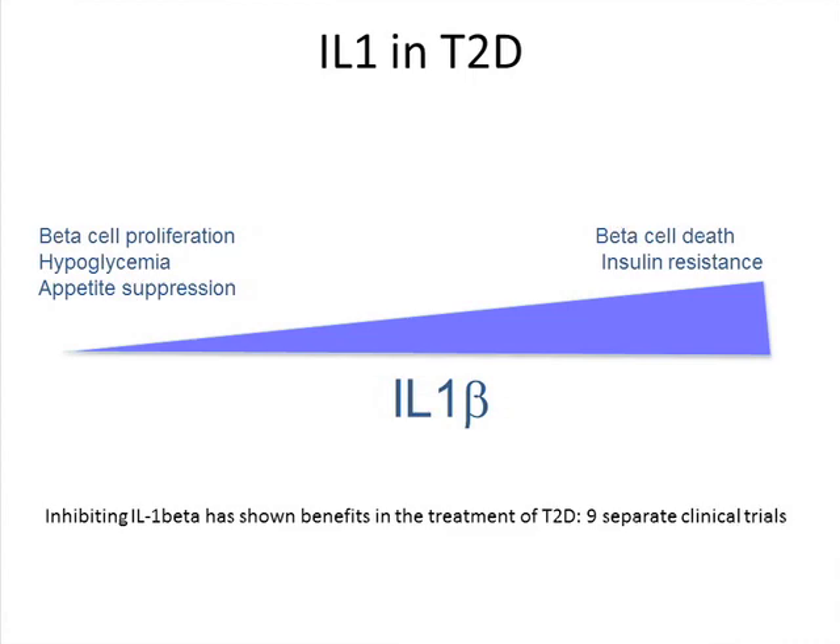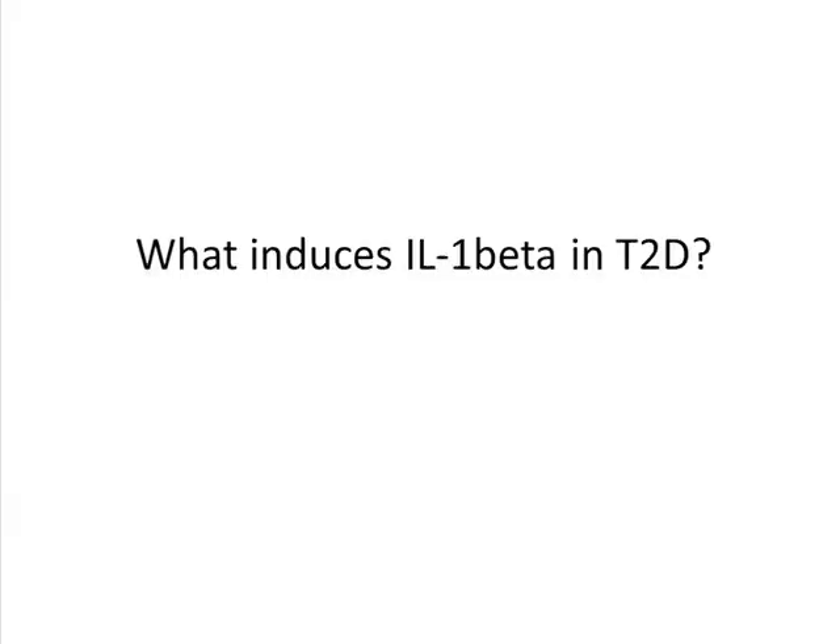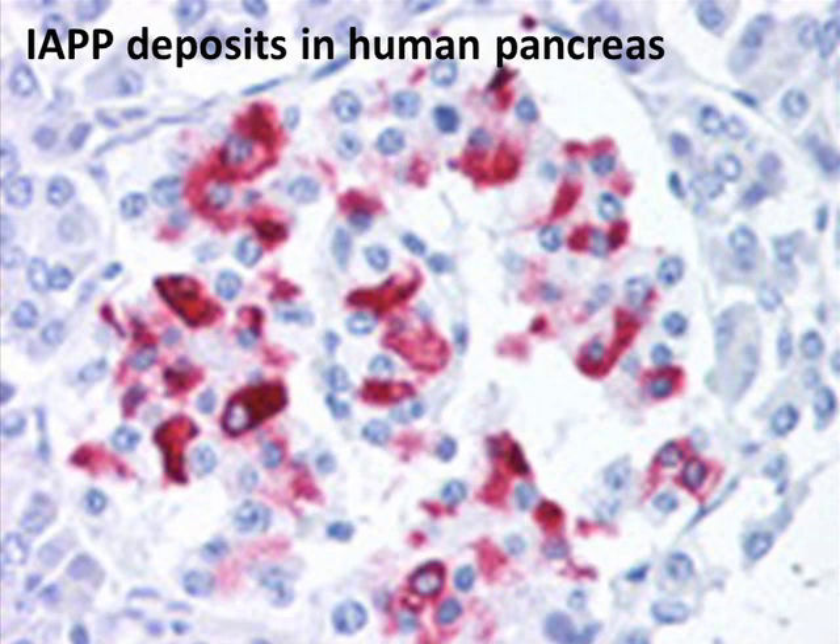A long time ago it was realized IL-1 was important in type 2 diabetes. This was shown about 25 years ago — low levels of IL-1 were okay, promoting beta cell proliferation and appetite suppression. When IL-1 went up, beta cells began to die and then insulin resistance began to emerge. There are now nine separate clinical trials showing efficacy with blocking IL-1 in type 2 diabetes. The question was what induces IL-1. We turned to a substance called IAPP — an amyloid-type protein that gets laid down in the pancreas of type 2 diabetics. 90% of diabetics overproduce this and it forms amyloid in the pancreas — a classic inflammasome activator.